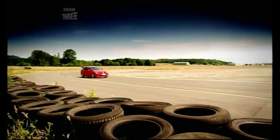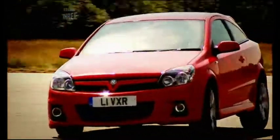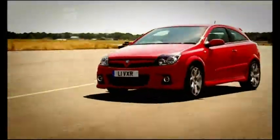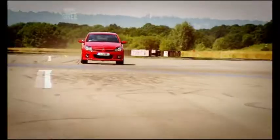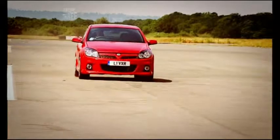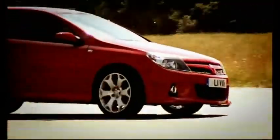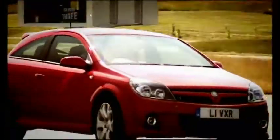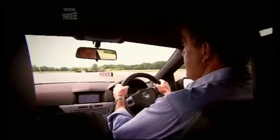And then there's the VXR's really big problem. Putting this much power in a front-wheel-drive car has a name — it's called the Chaos Theory. You're asking the front wheels to deal with the steering and 240 rampaging stallions. And you know what? They can't. So, if a butterfly flaps its wings in China, you're going into a tree.